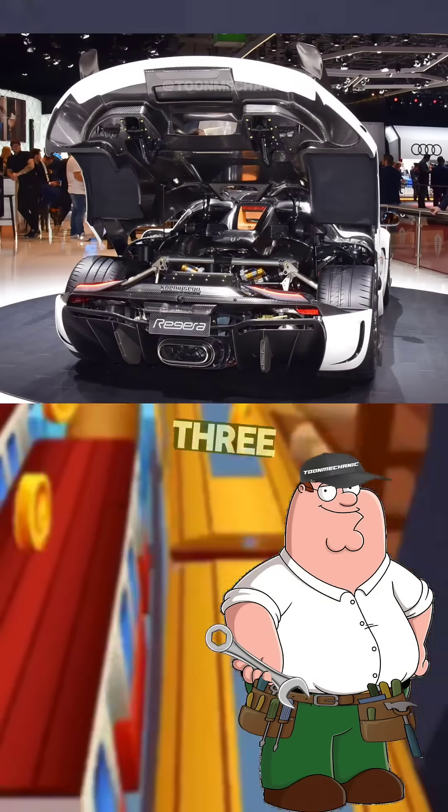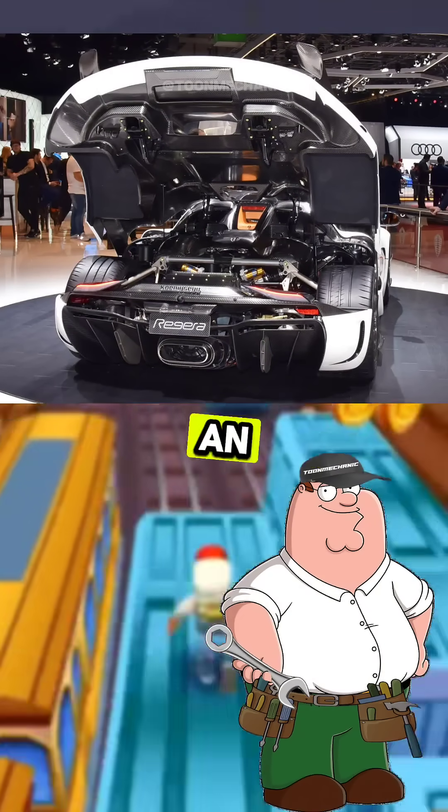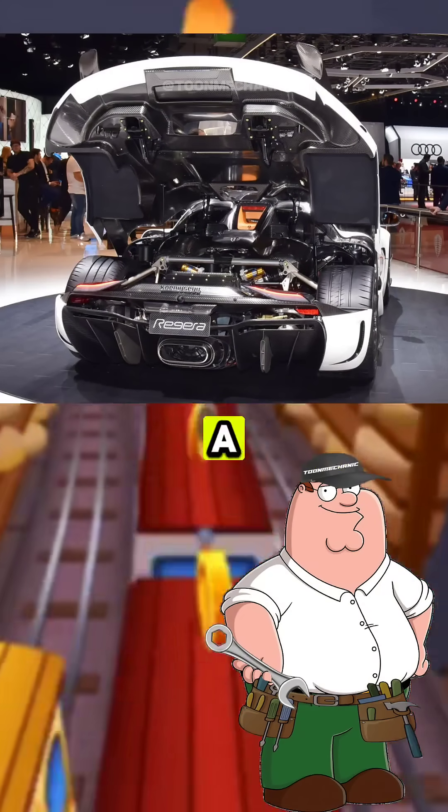Those rocket boosters? That's what the Regera's three powerful electric motors do. They give it insane torque instantly, helping it move from a stop with zero hesitation.